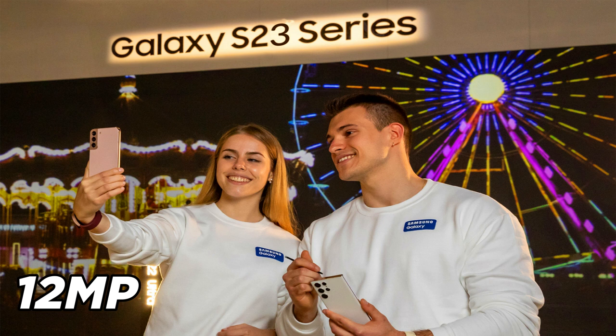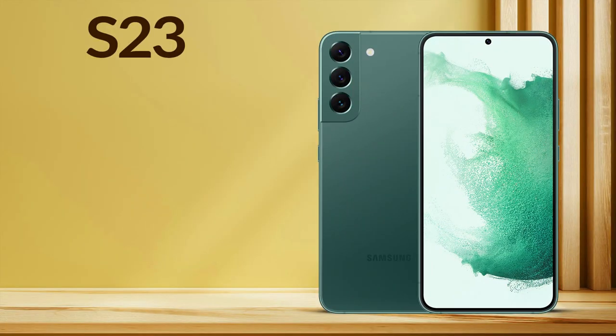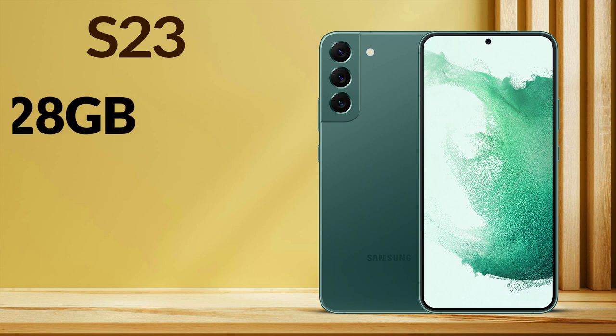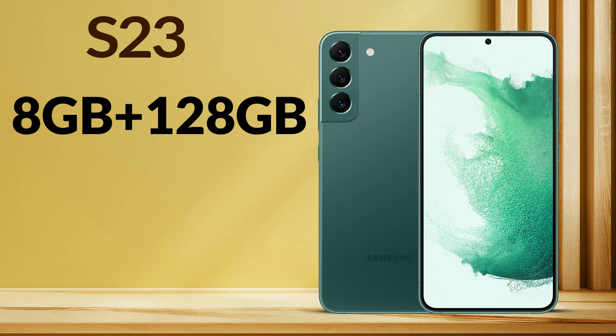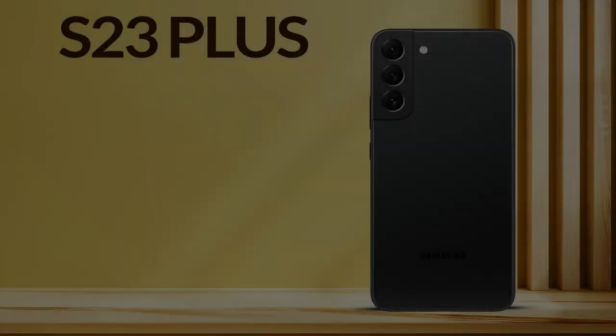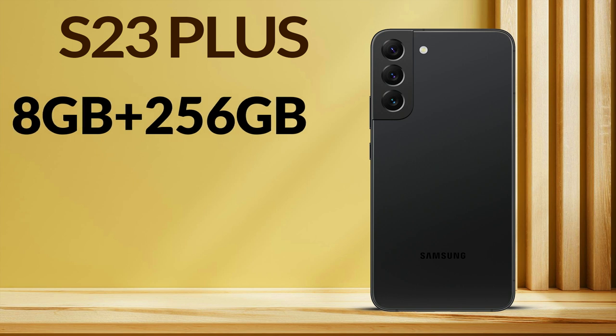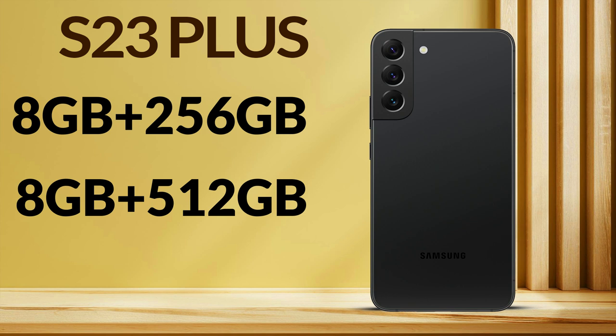Talking about memory, both phones come with 8GB of LPDDR5X dynamic RAM. They come in two variants. The first variant of Samsung Galaxy S23 is 8GB plus 128GB, and the second variant is 8GB plus 256GB. The first variant of Samsung Galaxy S23 Plus is 8GB plus 512GB. Storage type of UFS 4.0 is given, which is very fast.